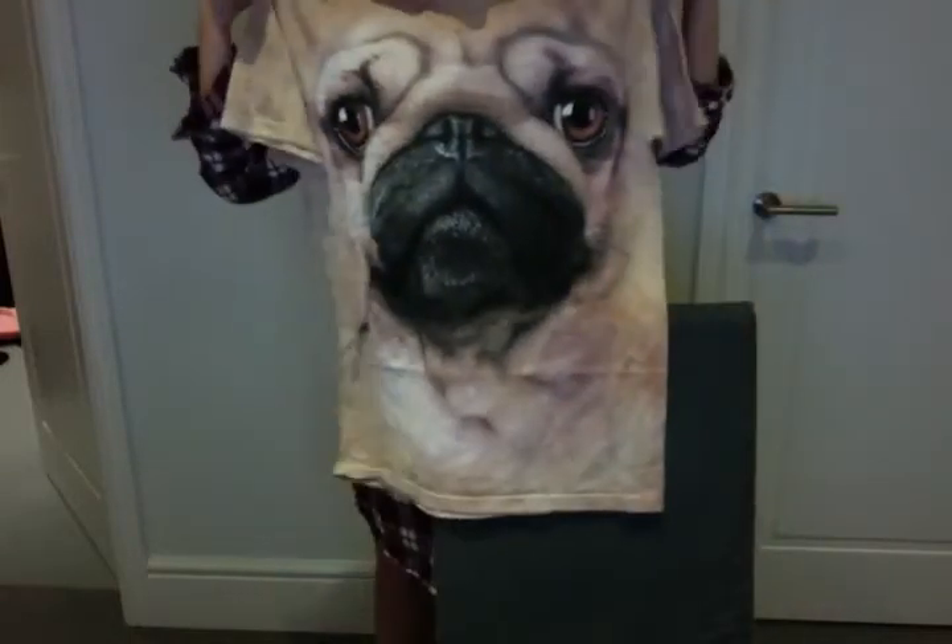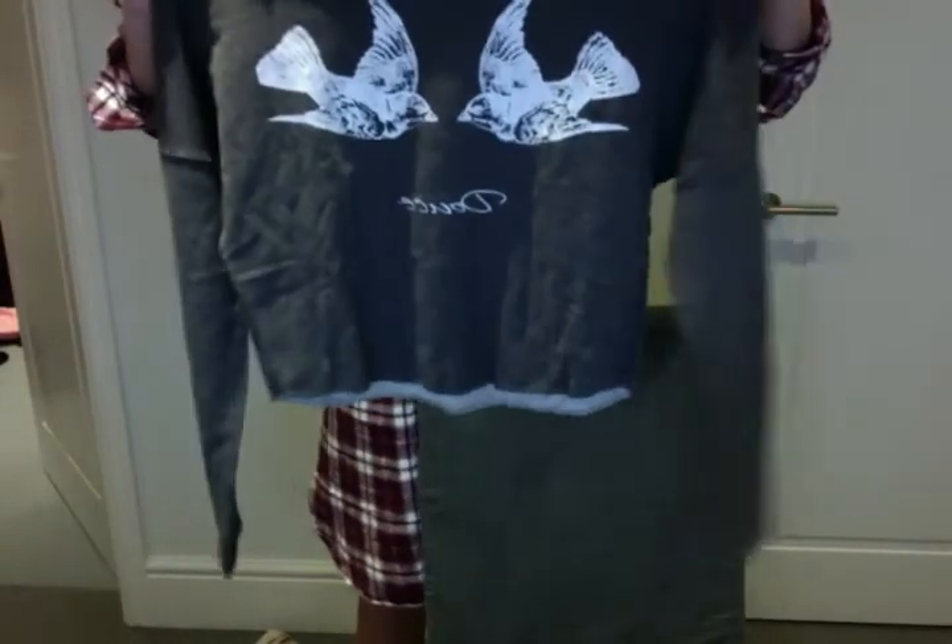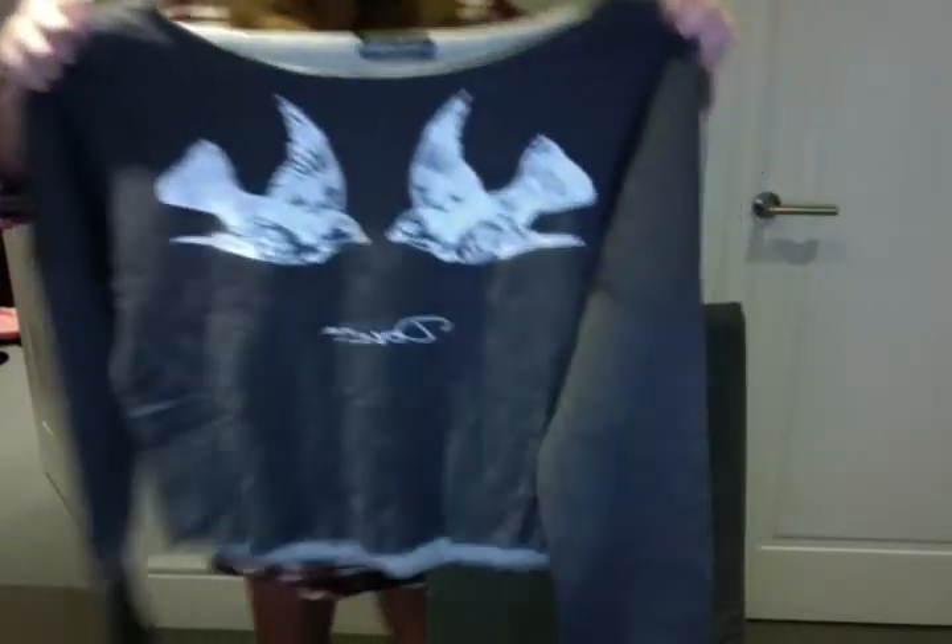I'm going to show you some of the clothes I got. I got this beautiful cashmere jumper which is striped and grey — it's so soft because it's cashmere. And then I've got this amazing pug nighty — it's kind of like a big t-shirt. And then I've got a crop jumper with dolls on it.